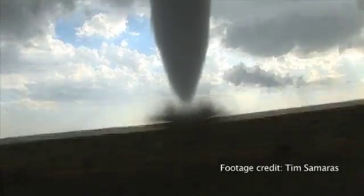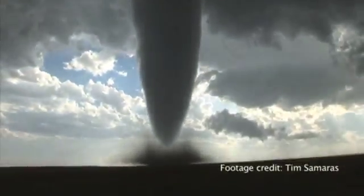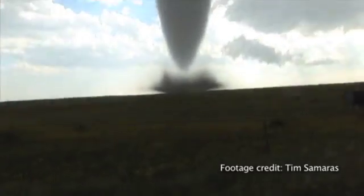Shear creates these big horizontal rolls in the atmosphere, and then when a thunderstorm forms underneath it, it actually tips these horizontal rolls into the vertical position, so that the whole thunderstorm is rotating.